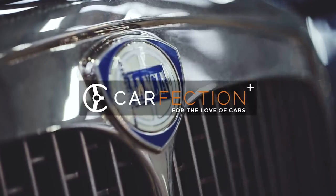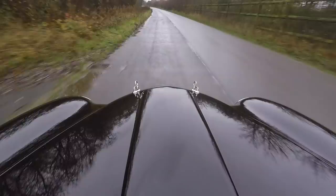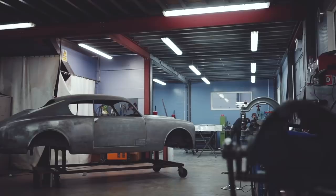As you might have noticed from our recent film on the Lancia Aurelia B20 GT Outlaw, we recently visited Thornley Kellam in Gloucestershire. It's a fascinating place that does far more than just the Outlaw cars, and so while we were there, we asked Simon Thornley to show us around some of the cars currently on the premises.